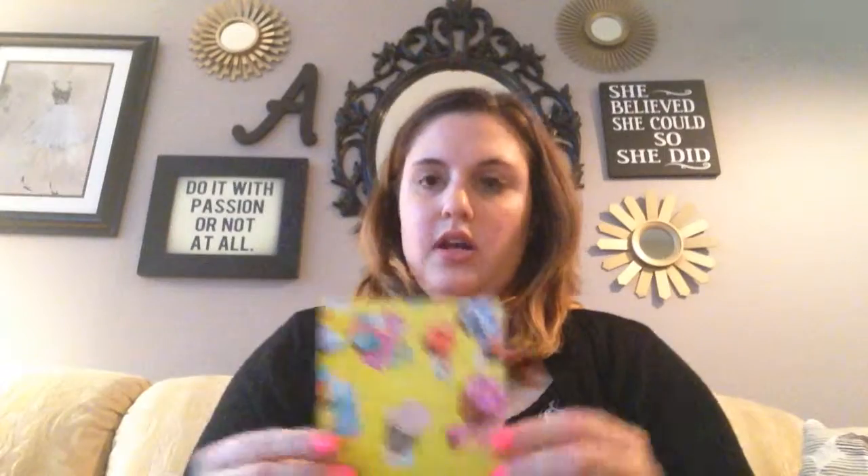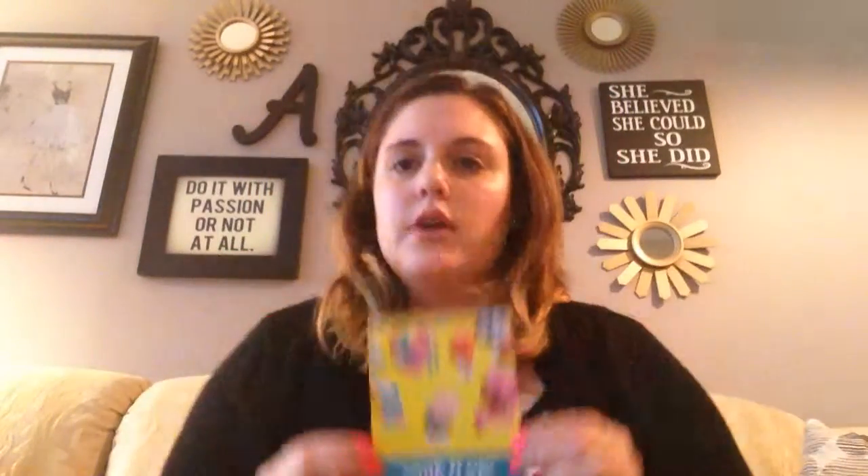Let's go ahead and open it up. This month the theme is 'Soak It Up,' and it says: 'As summer peaks temp-wise and watermelon consumption-wise, we're taking advantage of every last minute. That means embracing air-dried hair, ensuring our skin is SPF-heavy, and keeping our makeup minimal. We hope you love this one.' It's a cute little beach card — I can't believe it's already the middle of August. Summer's almost over, which makes me really sad, but I like this picture.